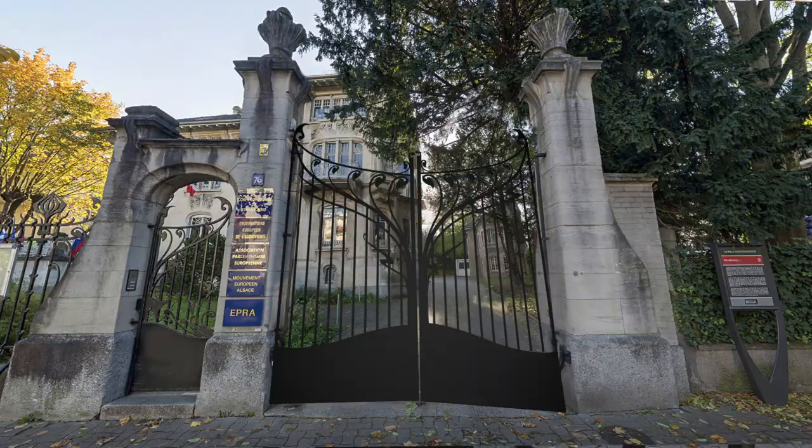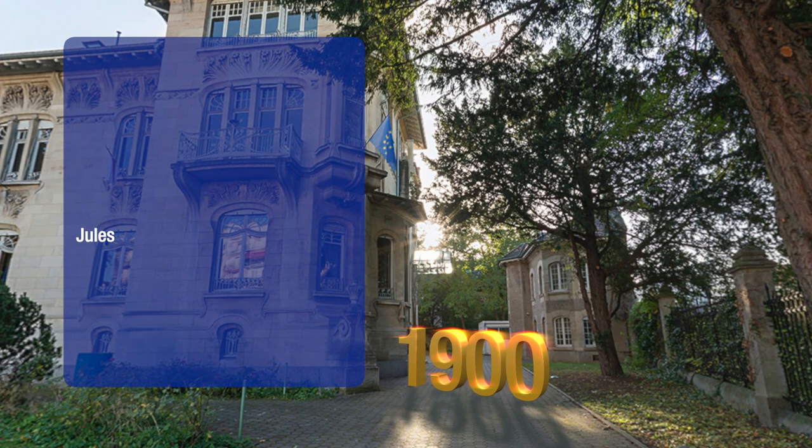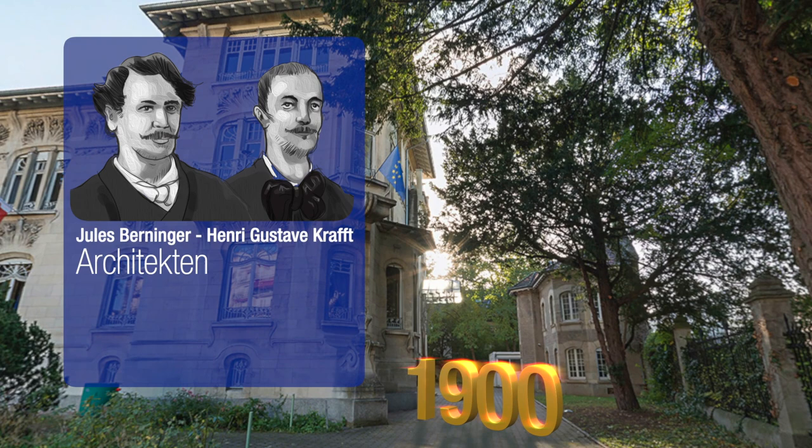The villa was built in 1900 by French architects Jules Berninger and Henri Gustave Kraft, who also designed the Galerie Lafayette in Strasbourg and many other Art Nouveau gems in the Alsatian capital.